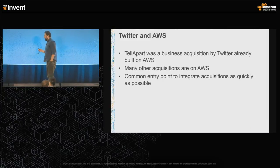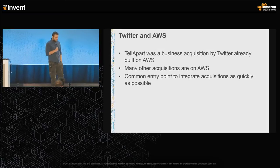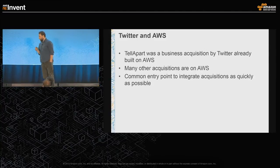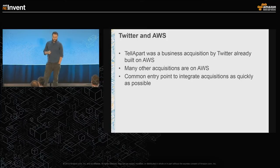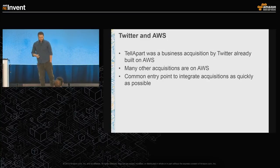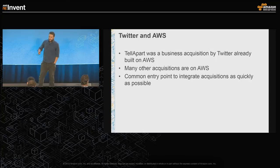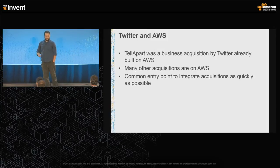Why is Twitter on AWS? Just five months ago, Telepart was a completely independent company. We built our entire infrastructure on top of AWS and S3. Since the acquisition, we've grown on Twitter's infrastructure but also continued to grow on AWS. We run two to three thousand machines at any given time and are just one part of Twitter's overall AWS presence. Generally, acquisitions that come into Twitter are on AWS, so the better Twitter supports the AWS use case, the better it can integrate new companies.